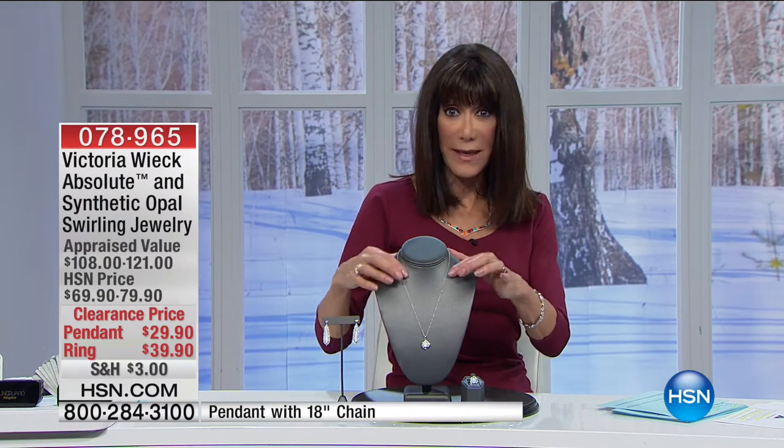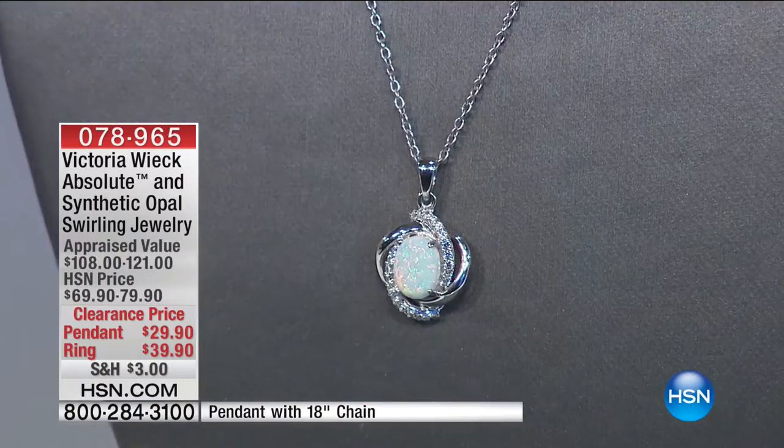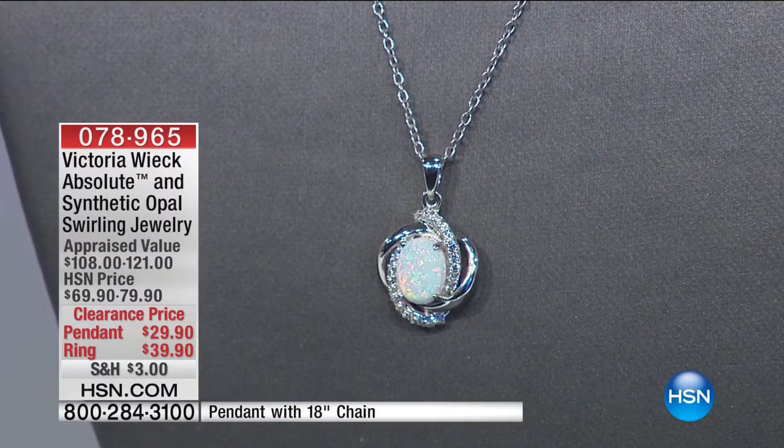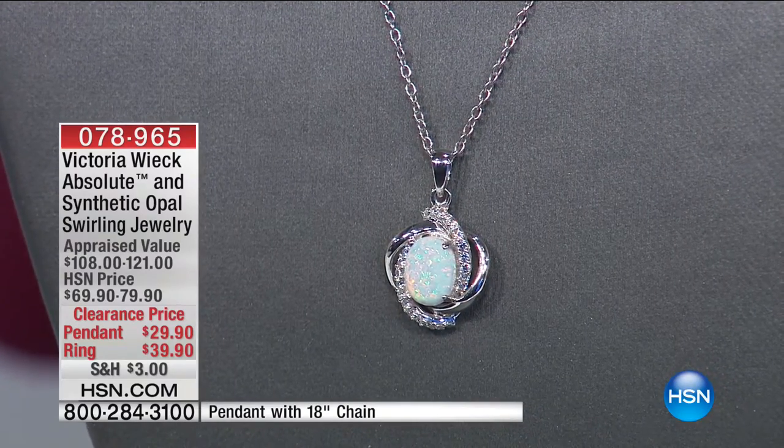On the pendant, it's suspended from an 18-inch chain that comes right along with it. The pendant is the most limited of both of these options.